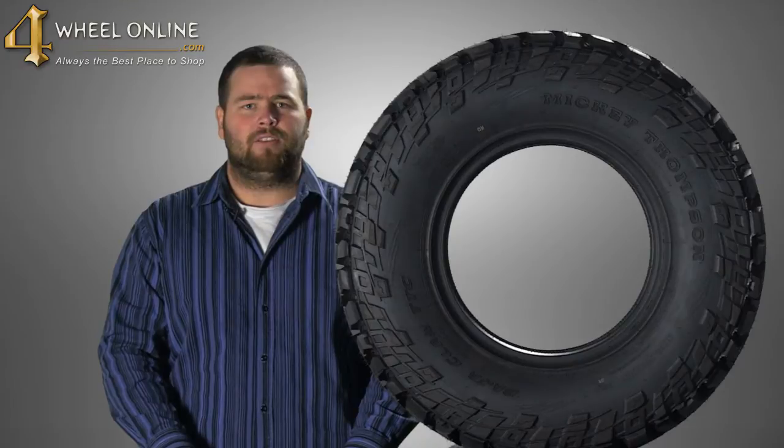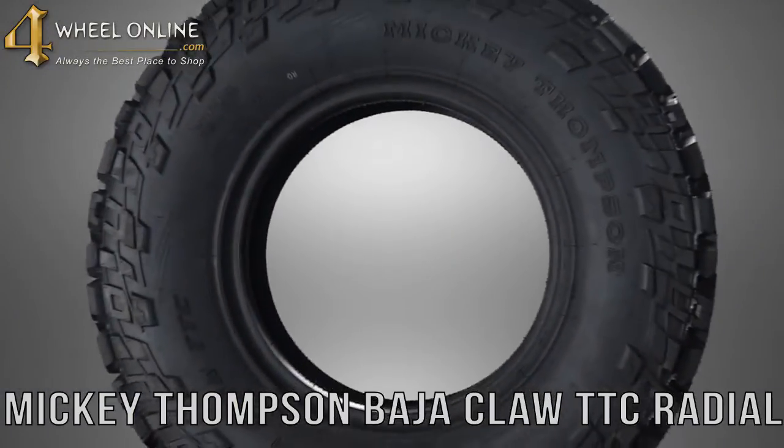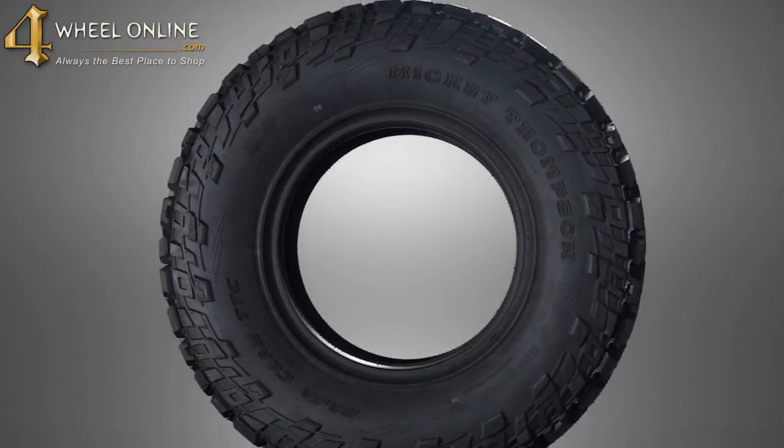Hi, thanks for tuning in to Four Wheel Online Videos. Today I would like to show you the Mickey Thompson Baja Claw TTC Radial. The Baja TTC Radial is the ultimate extreme traction tire.